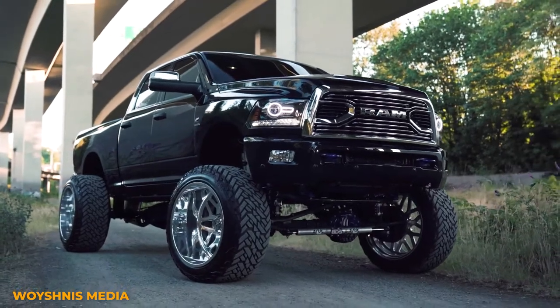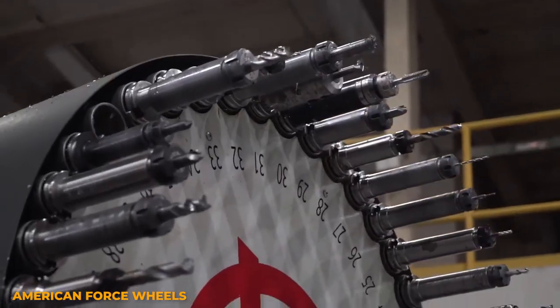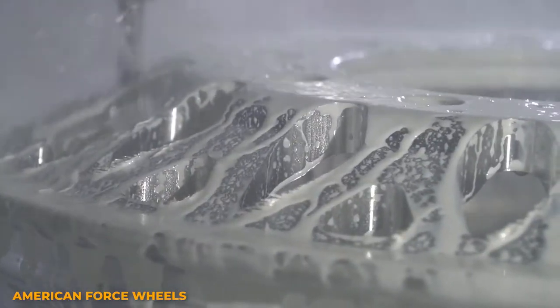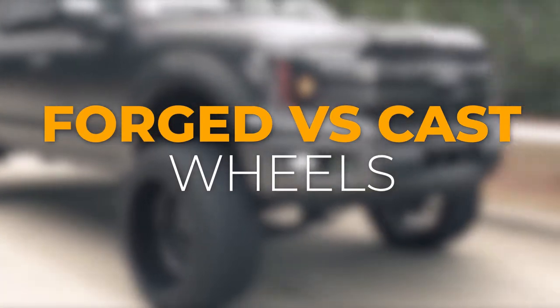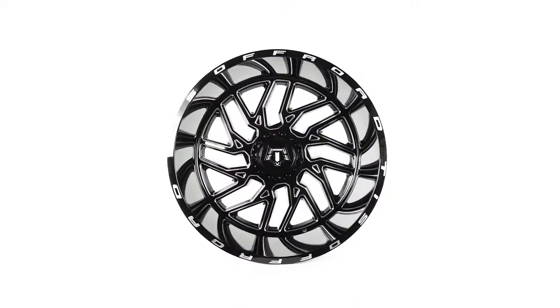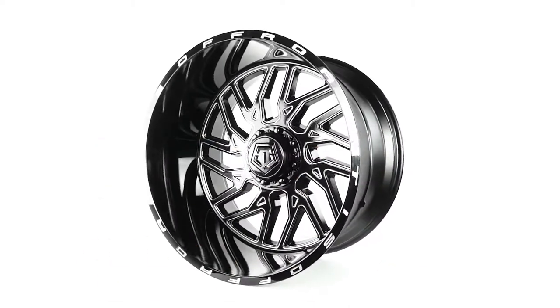What are the real differences between cast and forged wheels? Today we're going to take a look at those differences so next time you go to buy a set of wheels you can make an informed decision. We're going to focus on three main points: cost, weight, and the range of available options.